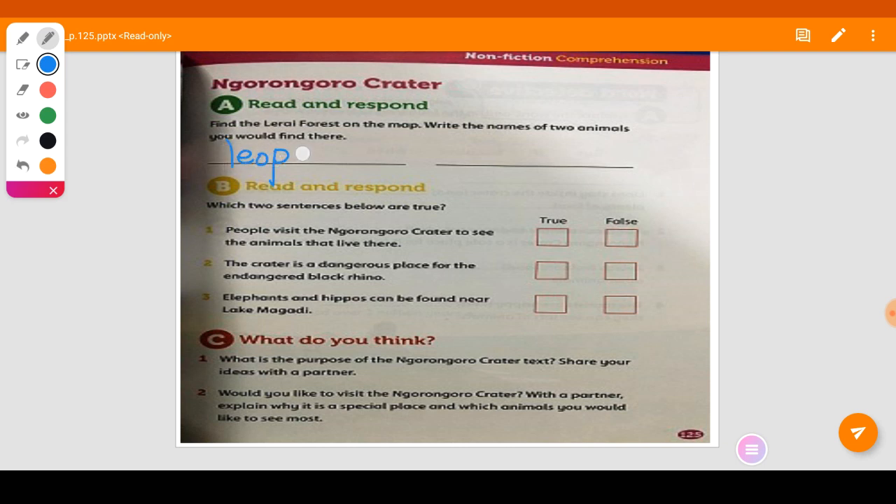Yes, there are leopards. What else? Monkeys. So we have two animals. I can give you two more — we have baboons and elephants. So in the Lerai Forest we have leopards, monkeys, baboons, and elephants.